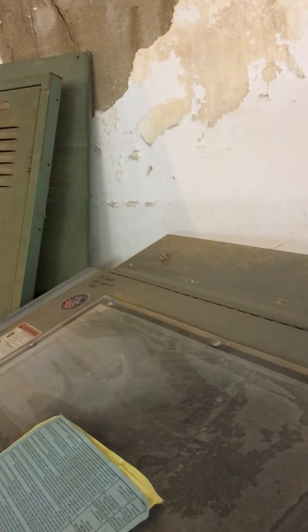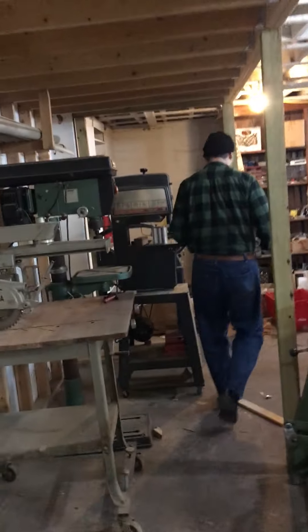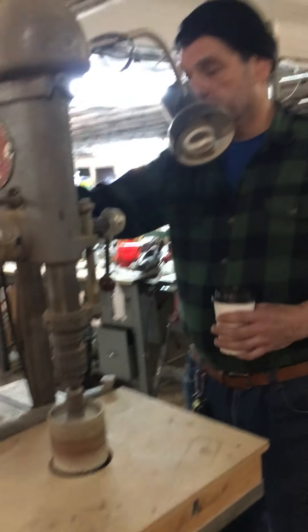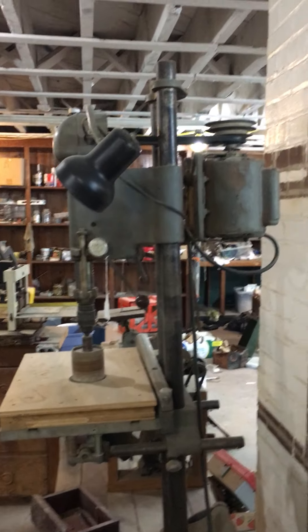We've got a Sears Craftsman lathe here. We've got another Delta table saw right over here — this is an industrial unisaw, it's got an extended bed, it's got all of the jigs that go with it, it's in good working order. We've got a scat blast right here — very useful if you're cleaning up old iron or metal parts. It adds a lot of value when you're selling those parts in your antique store. We've got a Delta radial arm saw for cutting large boards. We've got more scroll saws and then we've got a whole bunch of other small tools.